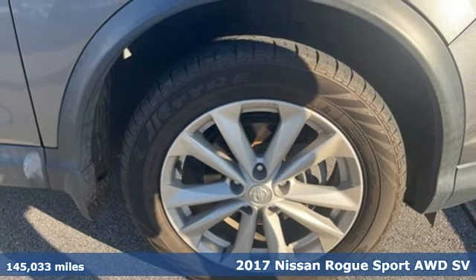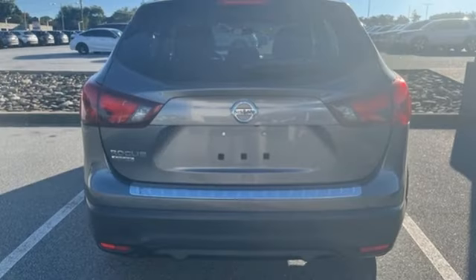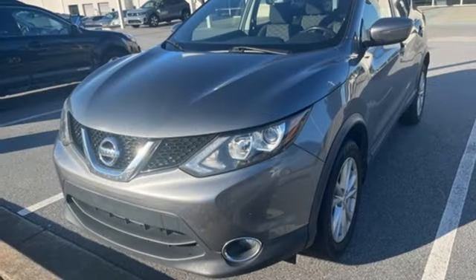It comes nicely equipped with features you'll love: inline four-cylinder engine, dual-zone climate control, Bluetooth wireless audio streaming, and manual tilting steering column.